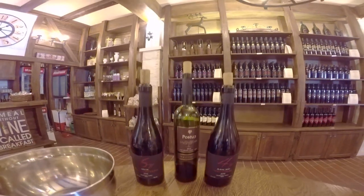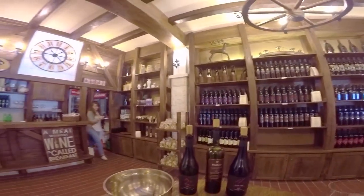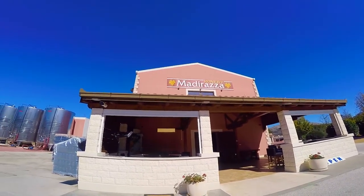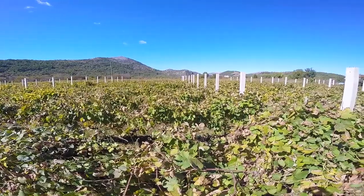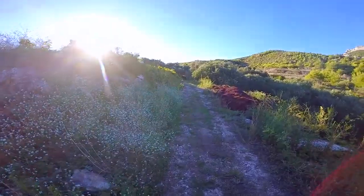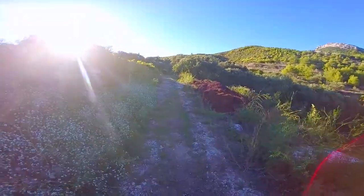But a trip to Pelješac wouldn't be complete without a visit to the local wineries. Quality over quantity is the legacy seen within the several mom-and-pop shops. The region produces mainly red wine from Plavac Mali grapes, and the steep vineyards provide quite the view.